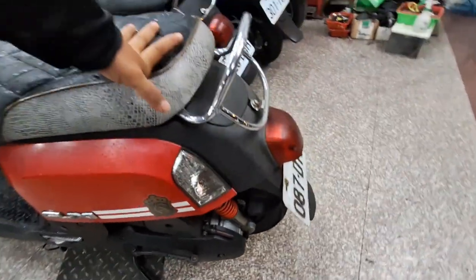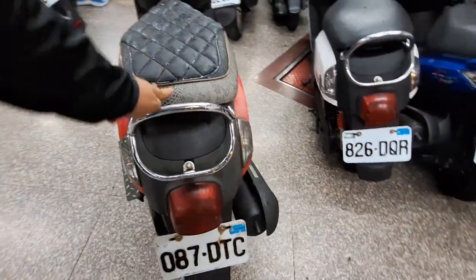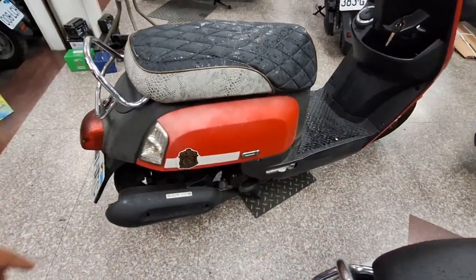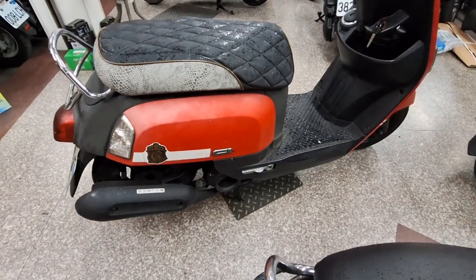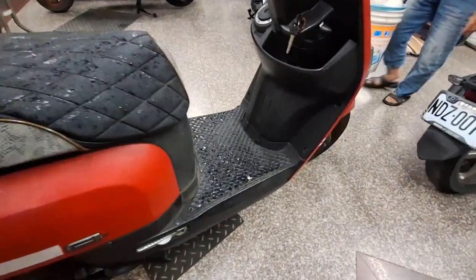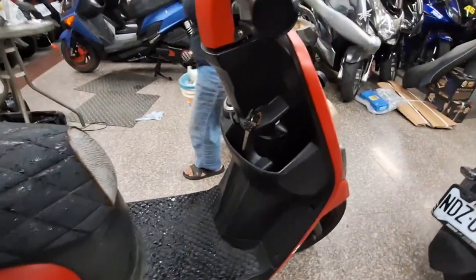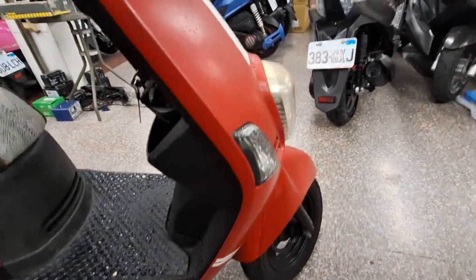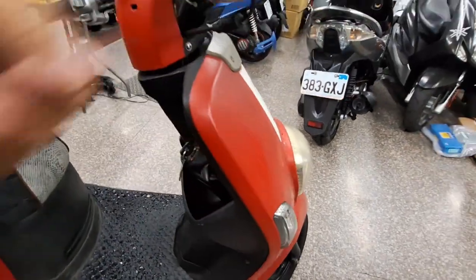Bannya juga cakep. Kita keliling ya. Di sini sebelah kanan juga tidak ada lecetnya. Tidak ada lecetnya untuk sebelah kanan. Depan juga sama, tidak ada lecetnya. Bagus ya, bawahnya cakep.